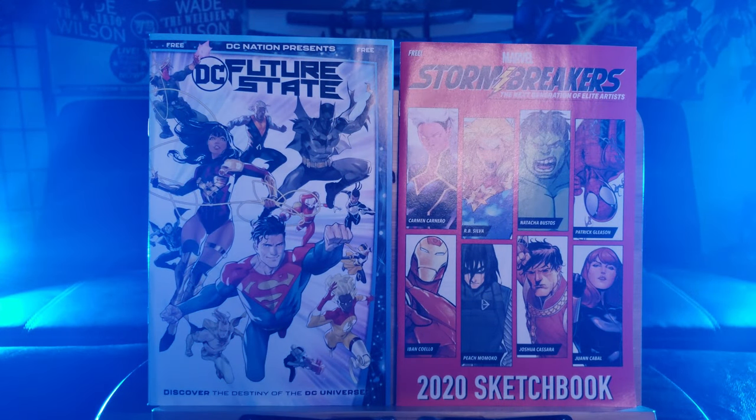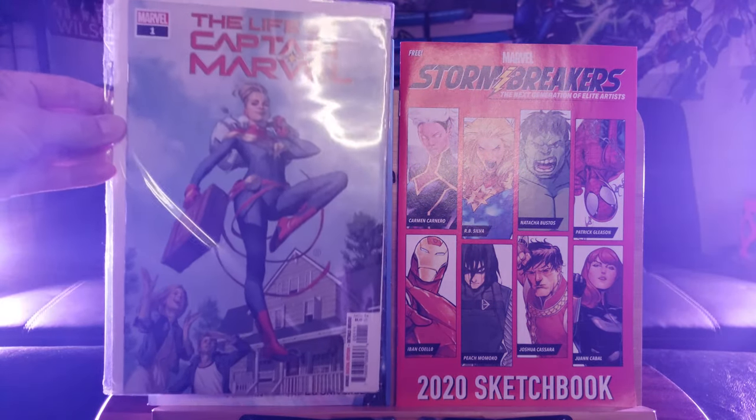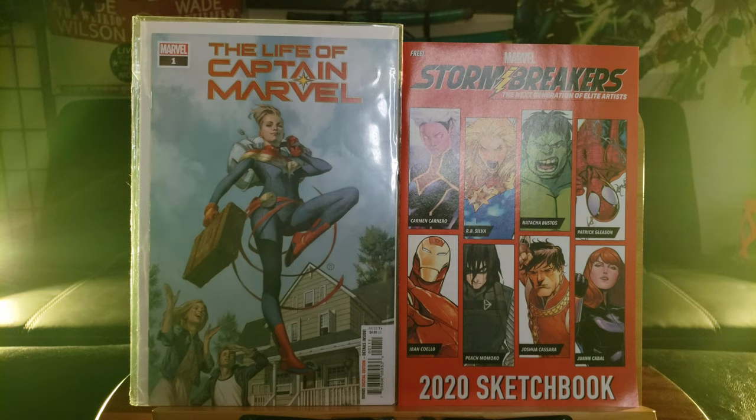If you buy 25 comics they are $10 I believe from the local comic book shop. I got this very nice Life of Captain Marvel — awesome art, great cover right there. Beautiful. It's going to be a beautiful read.